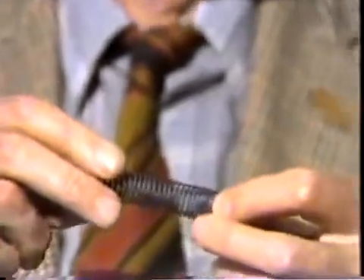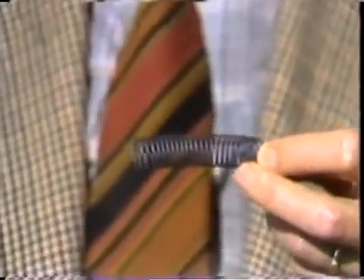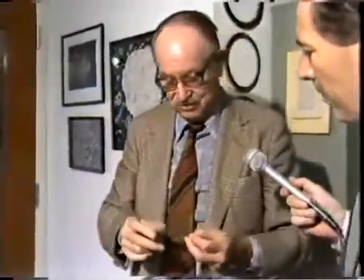This is a piece of nitinol which was made in the shape of a coil spring. The property of nitinol is that when it's hot it wants to get back to the shape it was made in. When it's cold it's quite relaxed and won't hold any shape. This is now cold.